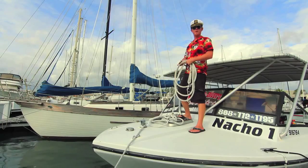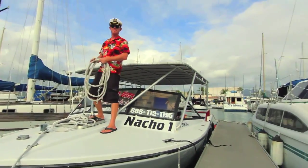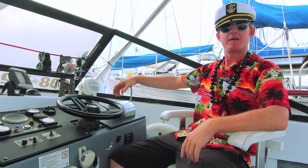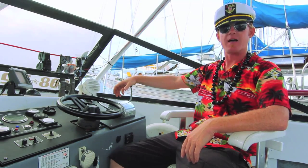Aloha, I'm Captain Drew. Welcome to the Nacho One. Thank you for joining Kaimana Divers today. I'd like to take a few minutes of your time right now to introduce you to some of the safety features aboard this Island Hopper 30-foot dive vessel.